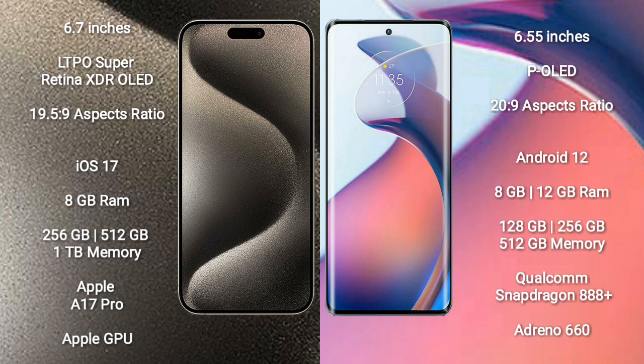The iPhone 15 Pro Max runs on the iOS 17 operating system, while the Motorola Moto S30 Pro runs on the Android 12 operating system.